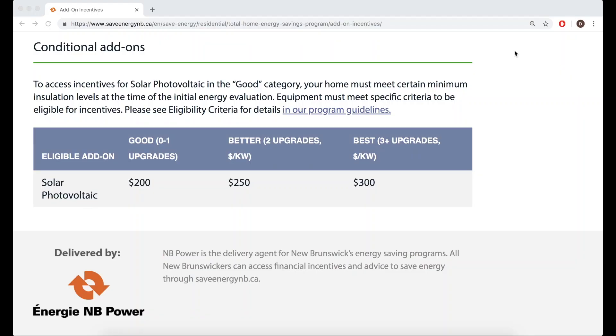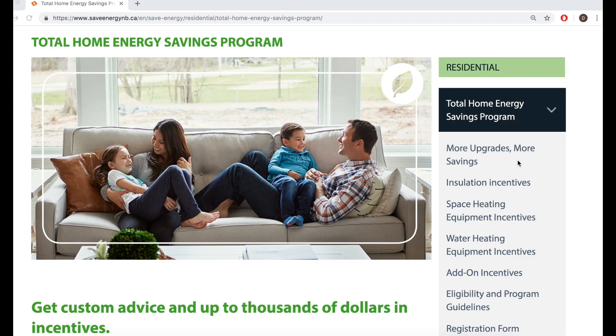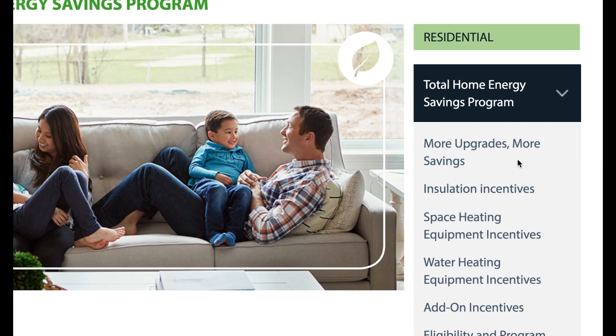We enrolled in the energy efficiency rebate program in the summer before we went off-grid, while we were still grid-tied. We planned to perform a number of upgrades to improve the insulation on the basement, fix a window that had a broken seal, and a few other things. We did these renovations because they needed to be done, but they were also strategic because they would allow us to fall into the middle part of the program. There are essentially good, better, and best levels, and you get more rebates the more you spend.